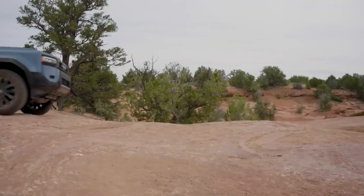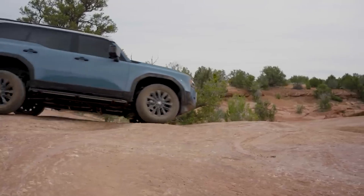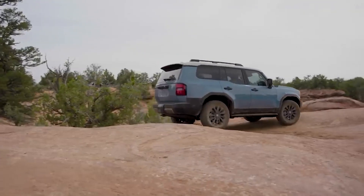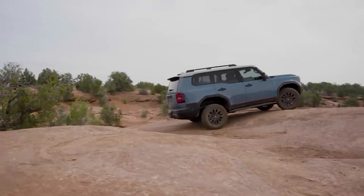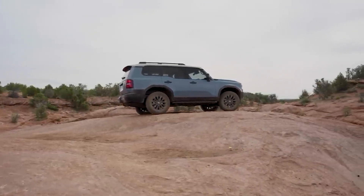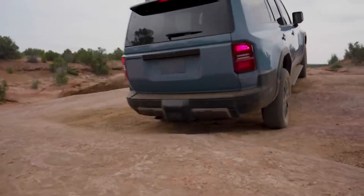En cuanto a la motorización, tenemos un motor turbodiesel de 2,8 litros que entrega 204 caballos de fuerza, asociado a una caja automática de 8 velocidades. Es importante saber que esta Toyota Land Cruiser contará con una versión híbrida a partir del 2025.